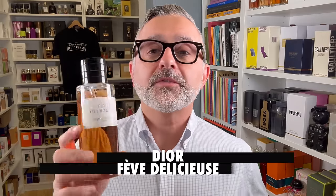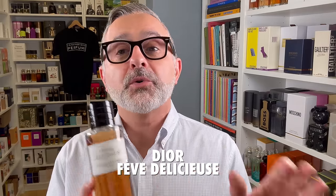With Dior's Fève Délicieuse, we thought it was just pulled from the States and you'd still find it in France or at Dior Privé boutiques, but this is definitely on its way out. There's not a lot of stock left. It's disappointing that fragrances get discontinued, but they do — so if you have a favorite, get yourself a backup bottle.